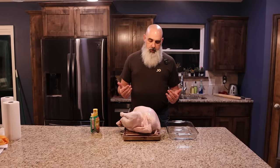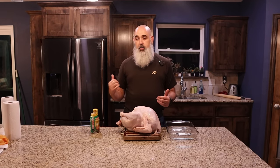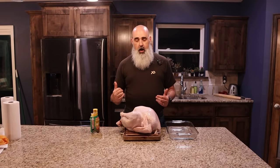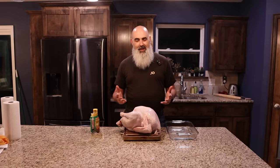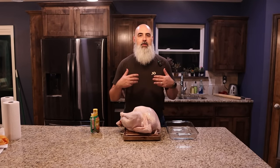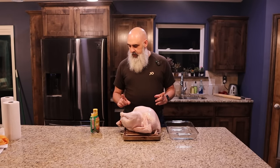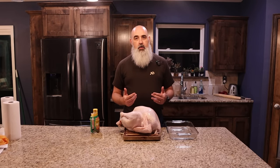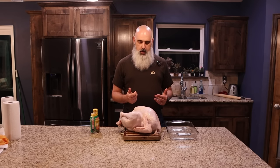Another thing people often do is season the turkey on the outside, especially if putting it on the smoker. The problem with the deep fryer is once we plunge it down into the boiling cooking oil, most if not all of what we season the outside with is just going to fall off — it's going to wash off. So we're going to inject it instead. There are recipes to make your own injectable brine — all you need is a syringe. We're going to keep it simple and use Tony Chachere's Creole style butter injectable marinade, which is a kit that comes with the syringe.